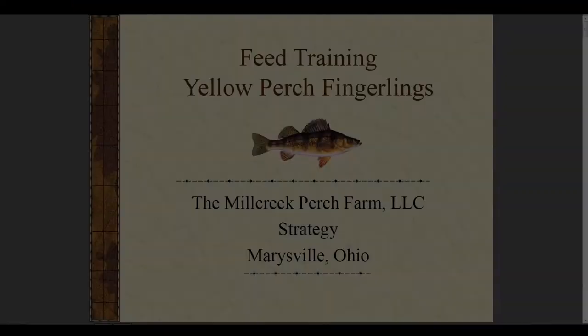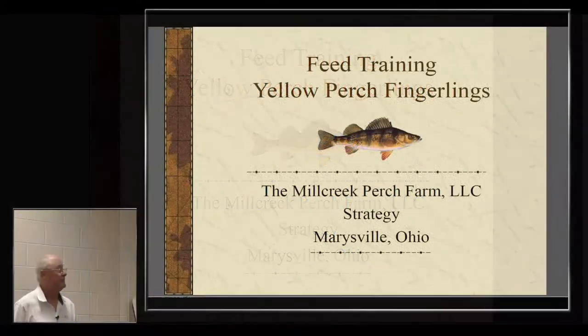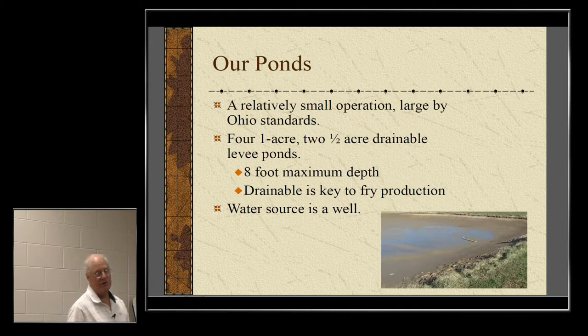To give you a flavor of what we go through to feed train: we're feed training hundreds of thousands a year, and I'm not big by any stretch. We have four one-acre ponds, two half-acres, all drainable — that's a necessity if you're growing fingerlings.